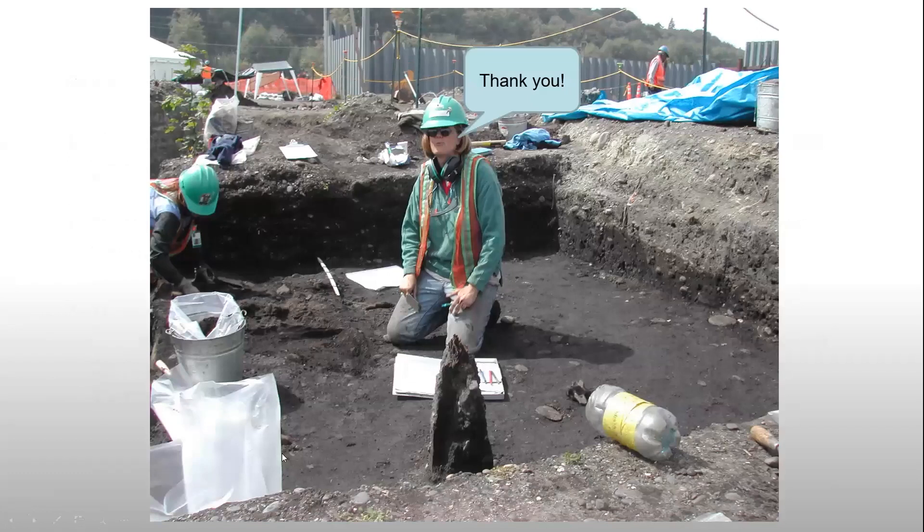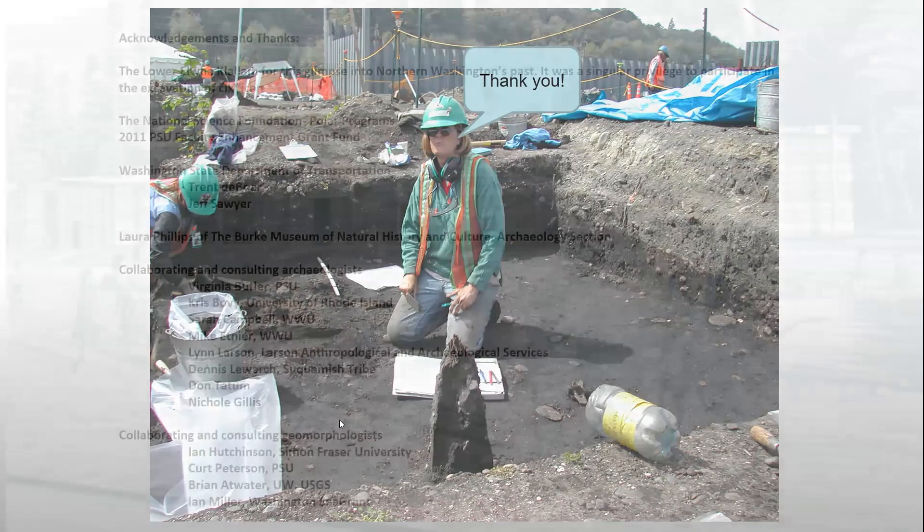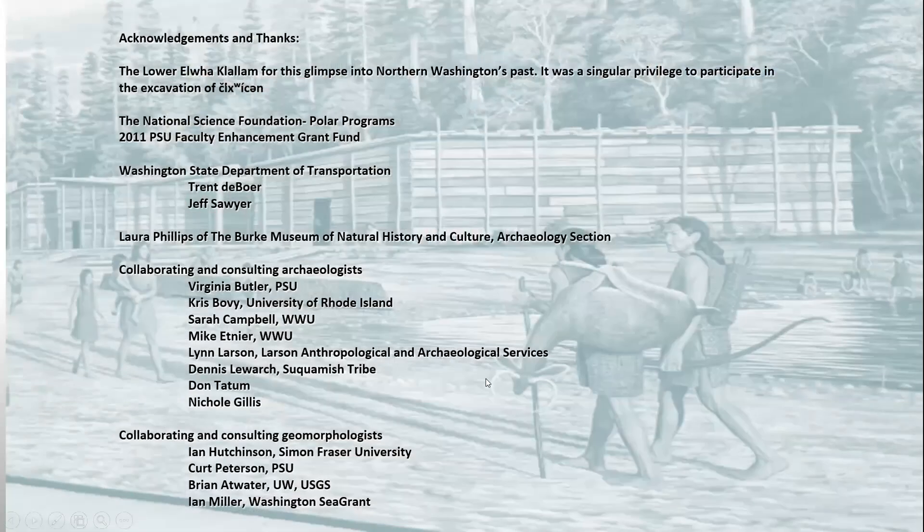I want to thank everybody for their attention, and I hope the technical issues have not been too troubling. That's me in 2004 excavating at the site, sitting on that same floor surface with that same post. I appreciate your time and I appreciate all the support we've gotten for this project over the years. Most importantly, the Lower Elwha Klallam Tribe for continuing to support and collaborate with us on this work — without them, none of this would have happened. The National Science Foundation Polar Programs Grant, the 2011 PSU Faculty Enhancement Grant, and all the wonderful people who've helped us out with this project over the years. I thank everybody for their time and I'm happy to answer questions.